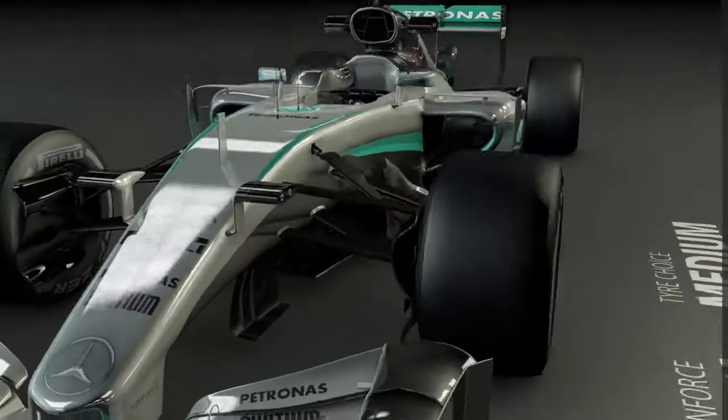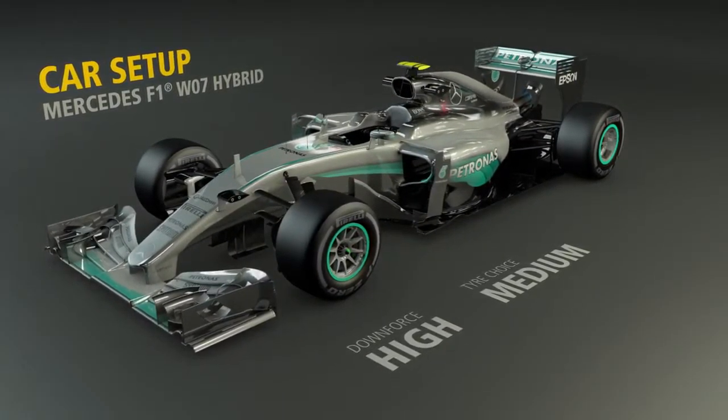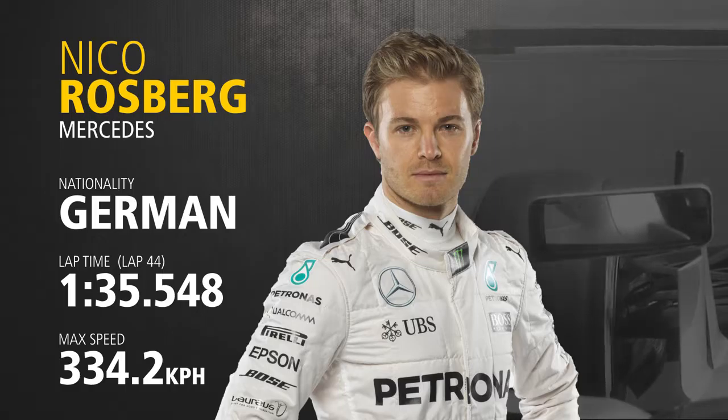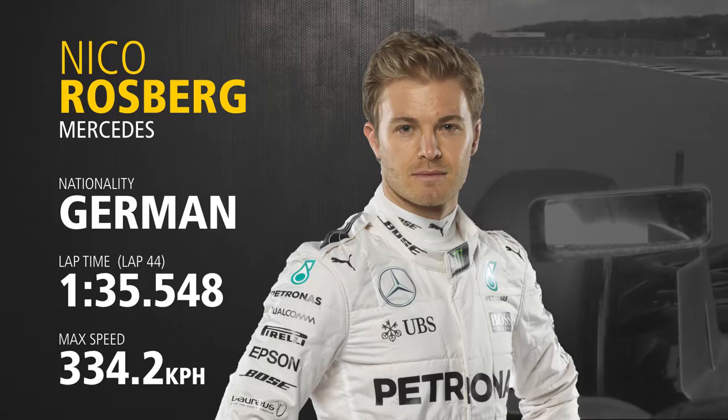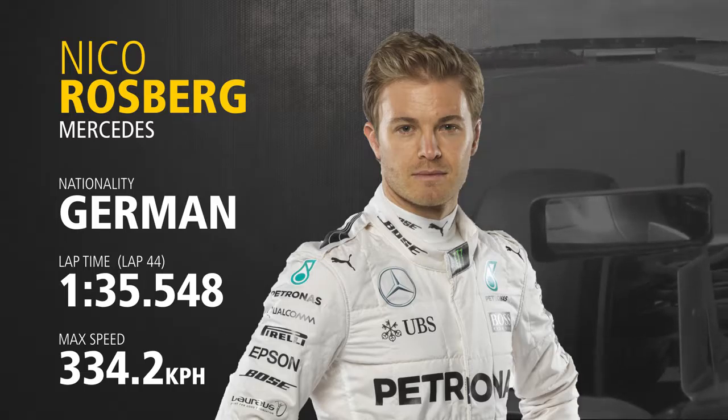Car setup at Silverstone is a trade-off between downforce and straight-line speed. The straights are reasonably long so drivers need a car that is not creating too much drag, but through the high-speed corners they require as much aerodynamic help as possible. Having overtaken Verstappen for second place, Nico Rosberg set a time of 1:35.548 on lap 44 in an effort to chase down the leader Hamilton.